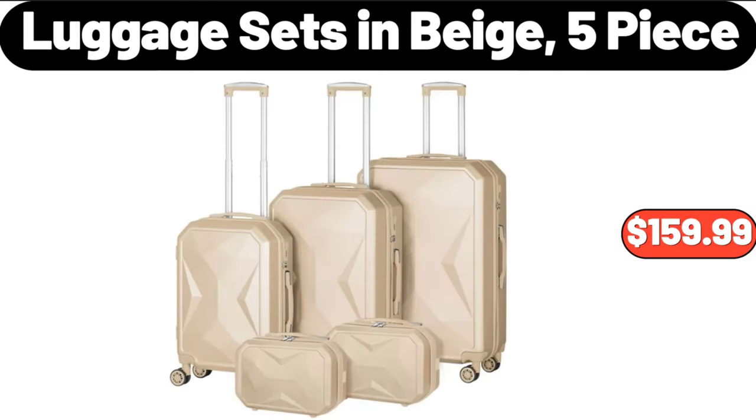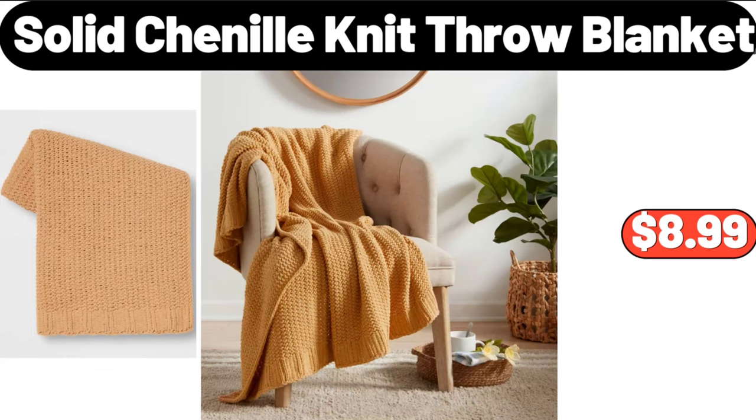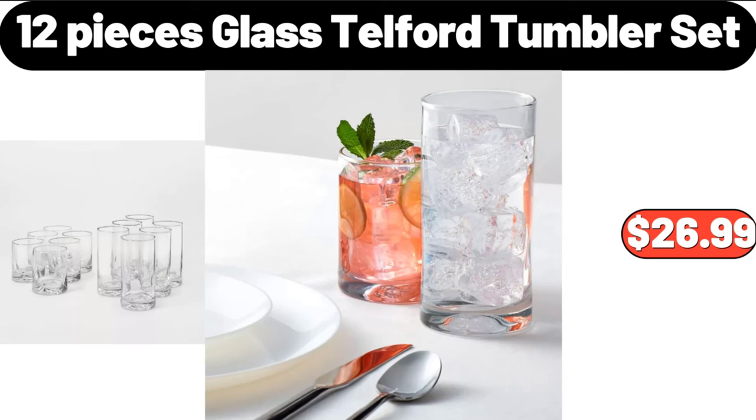Luggage Sets in Beige, 5-Piece, $159.99. 16-Ounce Coffee Mug Set of 6, $19.99. Solid Chenille Knit Throw Blanket, $8.99. 12-Piece Glass Telford Tumbler Set, $26.99.